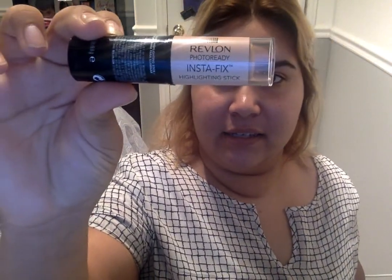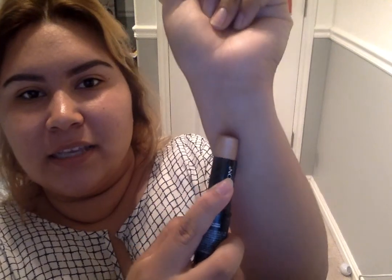For an even more dewy look, my other favorite highlighting product is the Revlon Photo Ready Instafix Highlighting Stick. It's pretty and I got it for about six bucks — it came in a duo package that also includes a contour stick. I just haven't been using the contour stick because I don't really contour in summer.